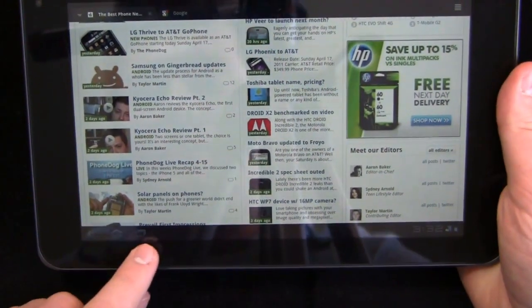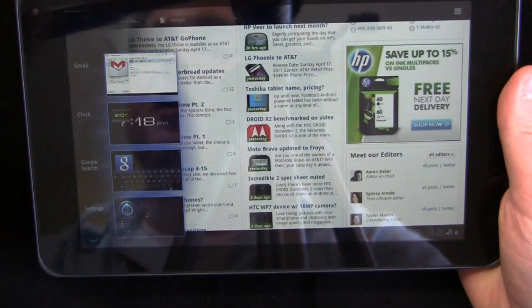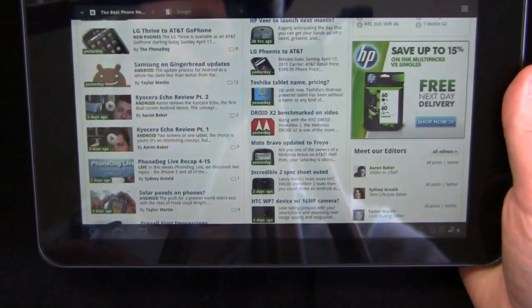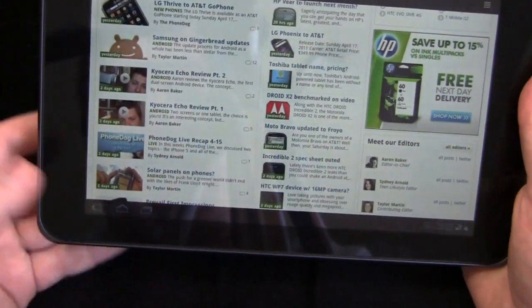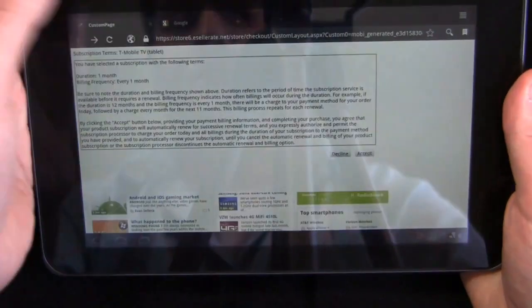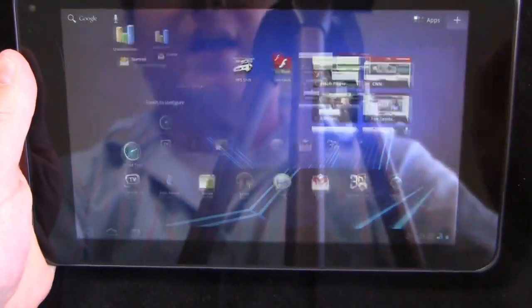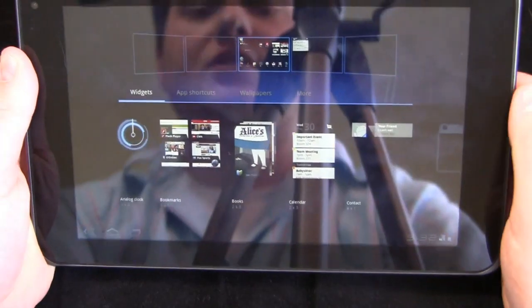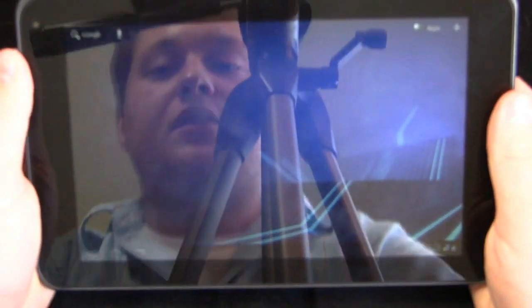Down here you see these buttons. This one gives you the ability to see what's open — we have Google Search, Settings, Clock, and Gmail all open at the moment. This one returns me to the home screen. And then this one takes me back to whatever page I was on before. I click home, and I have my apps up here. I can click the plus button to add my widgets, apps, shortcuts, wallpapers, and more. This is more Honeycomb-specific, not G Slate-specific.